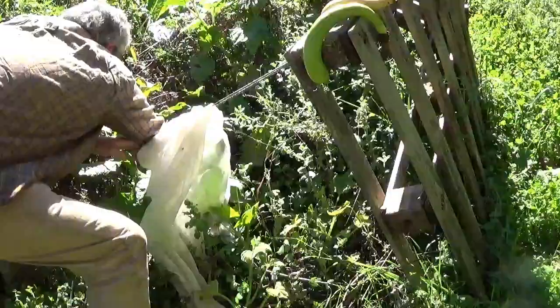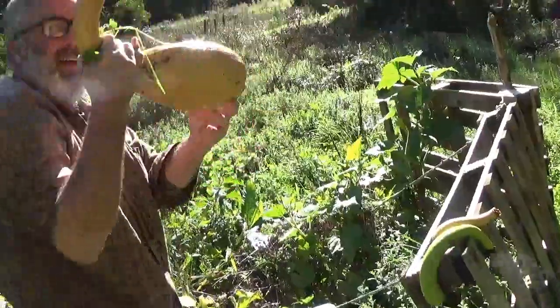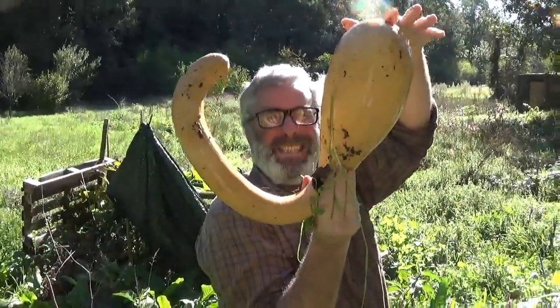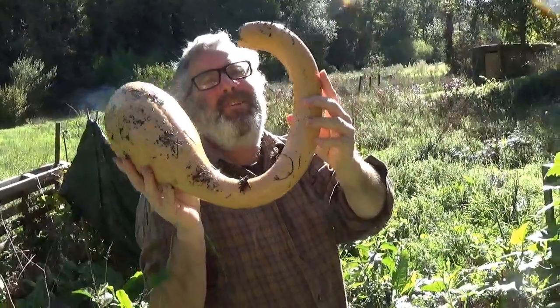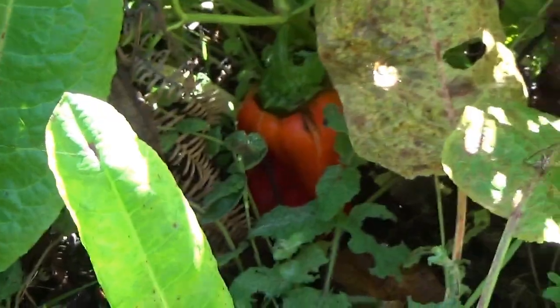But this is the one I want you to see — look at that! Isn't that fabulous? We are going to eat this winter, and hopefully this will store for some time before we have to eat it. I don't think I can eat this in one go.